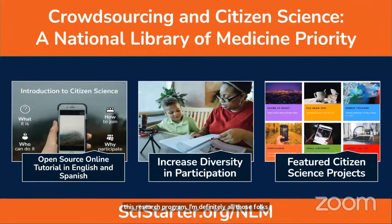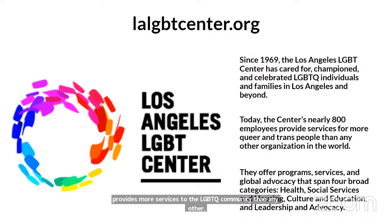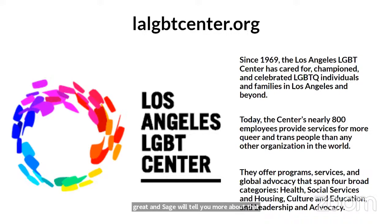This event is thanks in part to the Network of the National Library of Medicine and the All of Us Research Program. They've empowered us to create tutorials for citizen science in English and Spanish, to do events like this one in partnership with the LA Public Library, and they help us showcase many different citizen science projects. We also have featured speakers: the LA LGBT Center, a really inspiring group that provides more services to the LGBTQ community than any other group in the world. The Office of the City Clerk is here too, all about civic engagement.